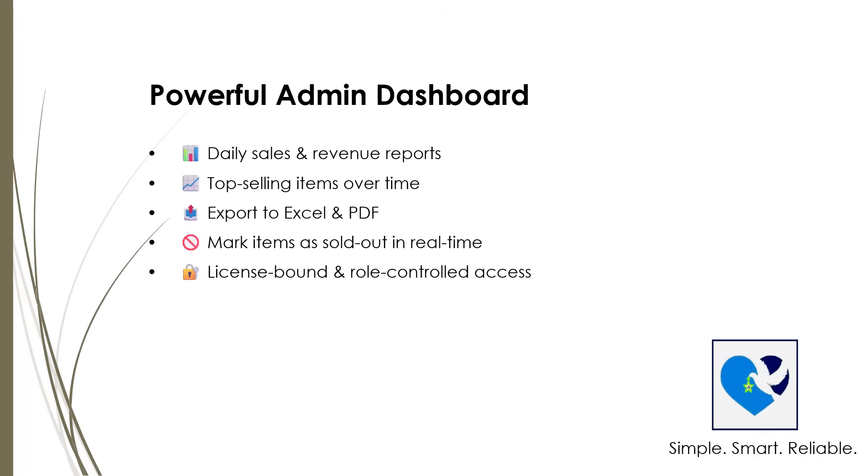You can track top-selling items over time, helping you understand customer favorites and plan your menu smartly. Need to share reports? Export your data to Excel or PDF with just a click — perfect for accounting or team meetings. Running low on popular items? Mark them as sold out instantly in real-time, so your menu always stays up to date.